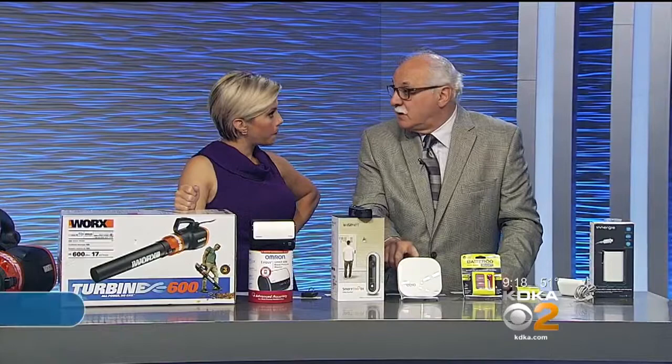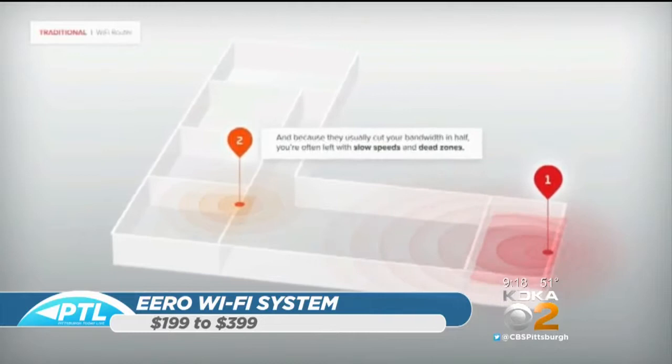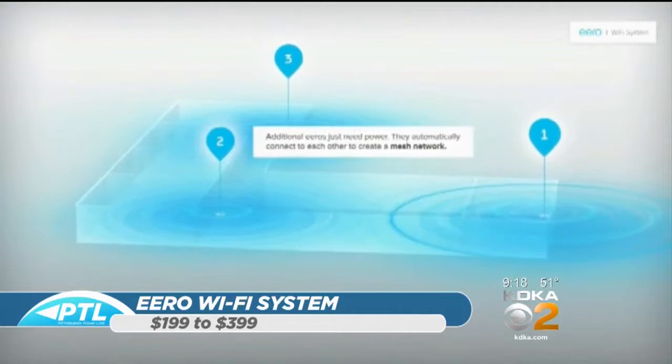On Wi-Fi — this is Eero, E-E-R-O. I've been testing them for over a year and they work flawlessly. A lot of people put in extenders — they don't work, you're wasting your money. With an Eero, you put the first one in, there's an app that tells you how to connect it, and then you put the second one in depending on the size of your home. The idea is coverage — getting it through your entire house.